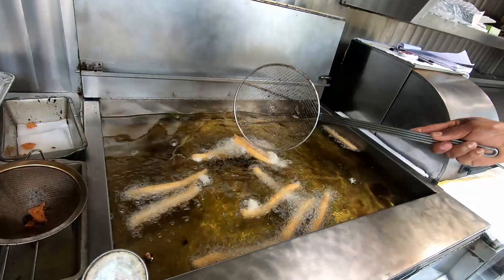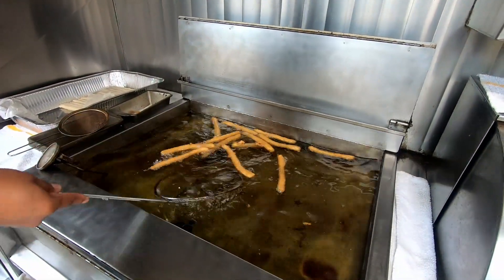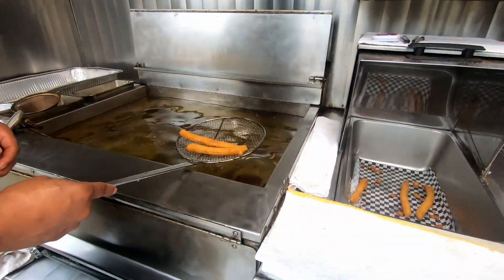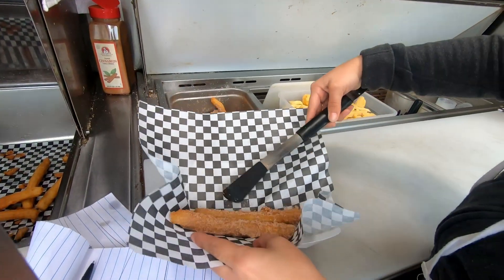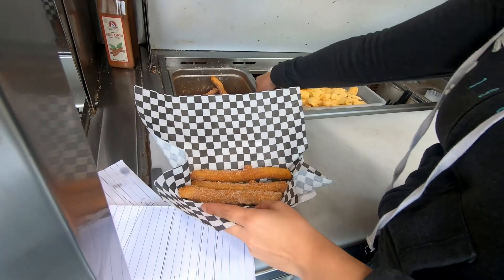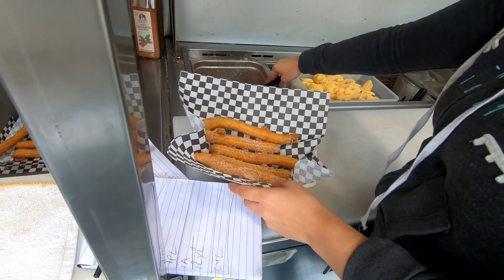Churros can be drizzled or filled with chocolate, jam, cajeta, caramel, or sweet condensed milk — or as I like to call it, lechera. At this place you have the option of getting them with lechera, strawberry jam, or cajeta. By the way, cajeta is described as Mexican caramel.